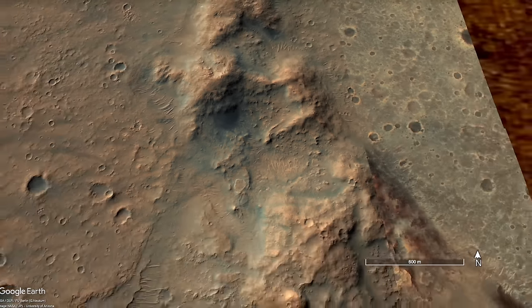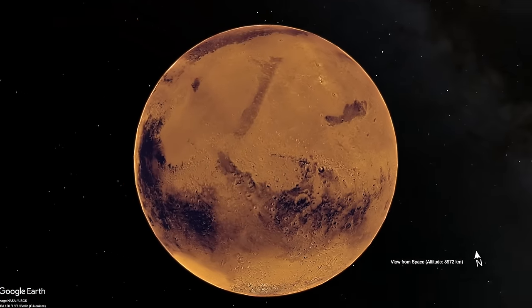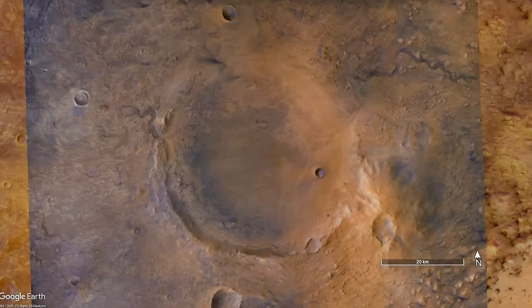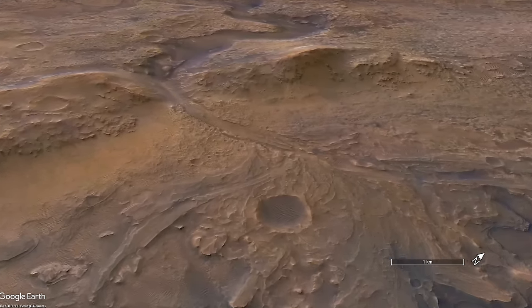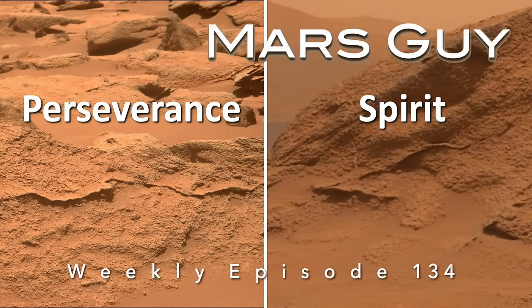Back in 2005, the Spirit rover encountered unusual rocks rich in water-formed carbonate minerals mixed with magma-formed olivine. Now, half a world away, Perseverance is finding remarkably similar rocks. So, what does this all mean? On this episode of Mars Guy.